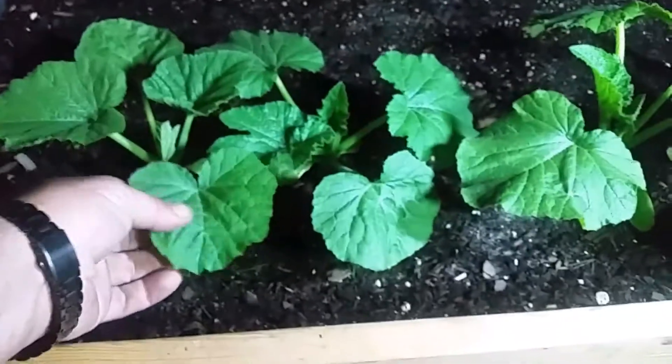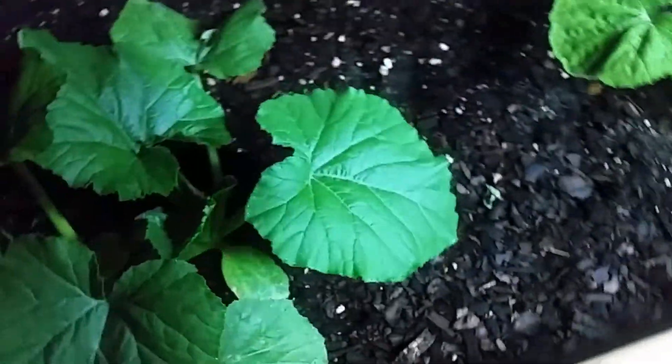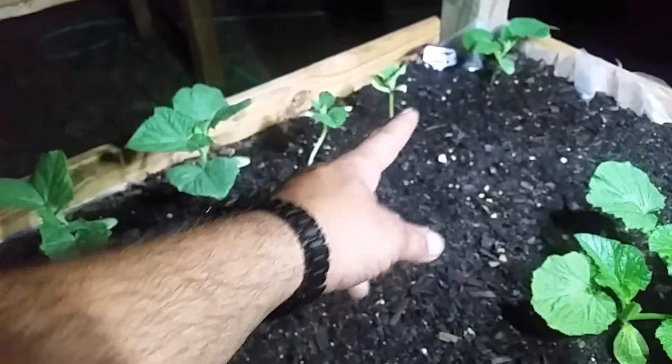Squash is coming up nicely — leaves are getting bigger, some of them are almost the size of my hand. And then our cucumbers — we have two different varieties of those. These are the Tasty Greens, and then these are called the Straight Eight.